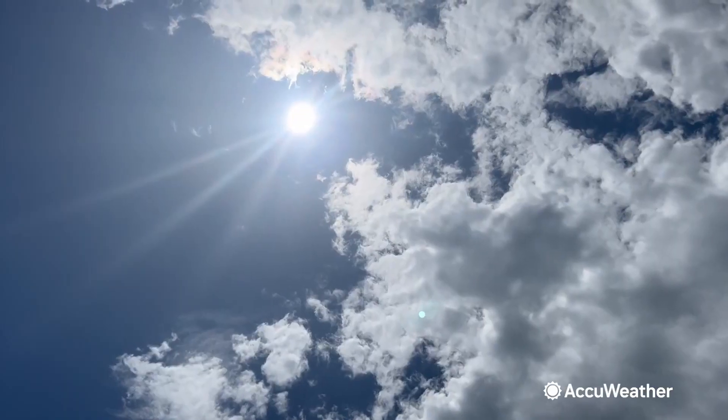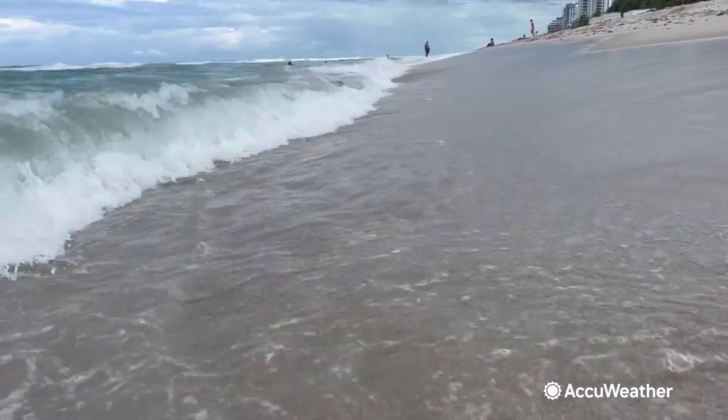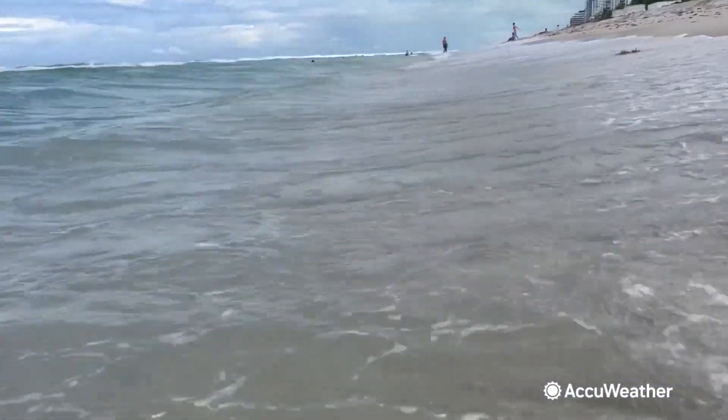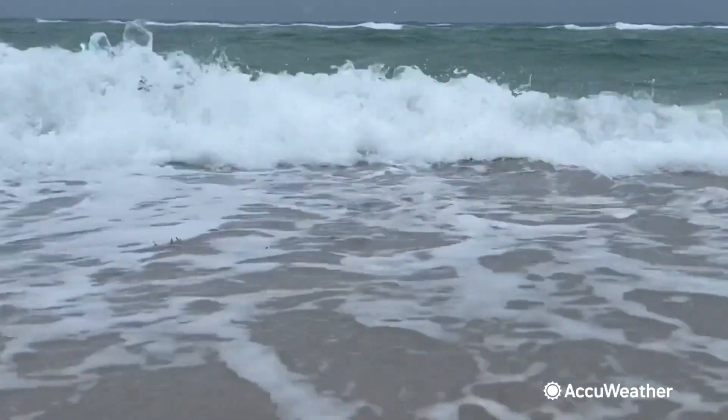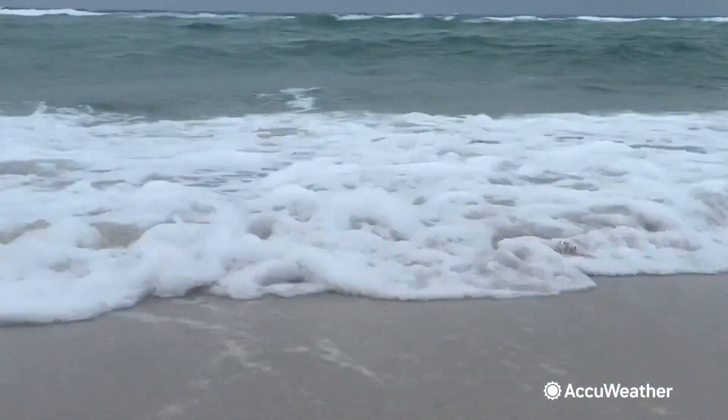Between March and April this year, the sargassum total amount simply doubled — it never happened in history. In the vast ocean, temperature, wind, sunlight, storms, and the loop current in the Gulf of Mexico all play a role. Hu says links to climate change and warmer oceans are still being reviewed, and experiments show that once temperature is above a certain degree, sargassum growth actually slows down.